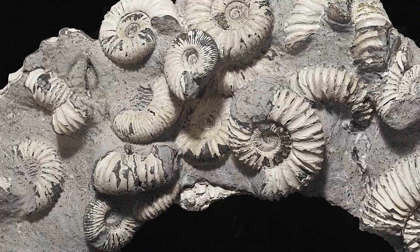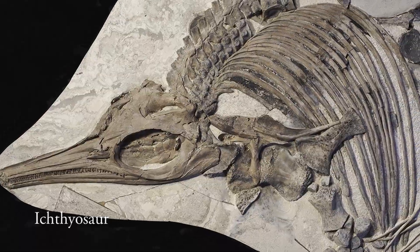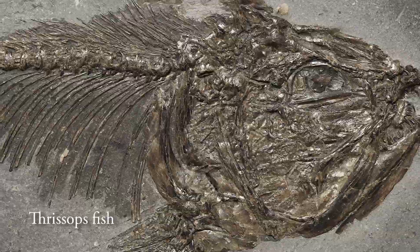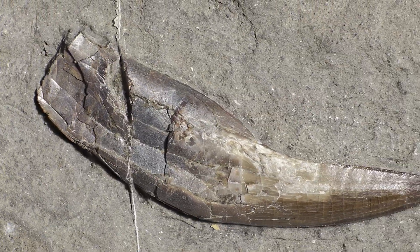I would say that Steve's collection probably in this country is one of the most important fossil collections that exists. Steve's got some really fabulous specimens that outshine just about everything else present, even in the Natural History Museum where I work.